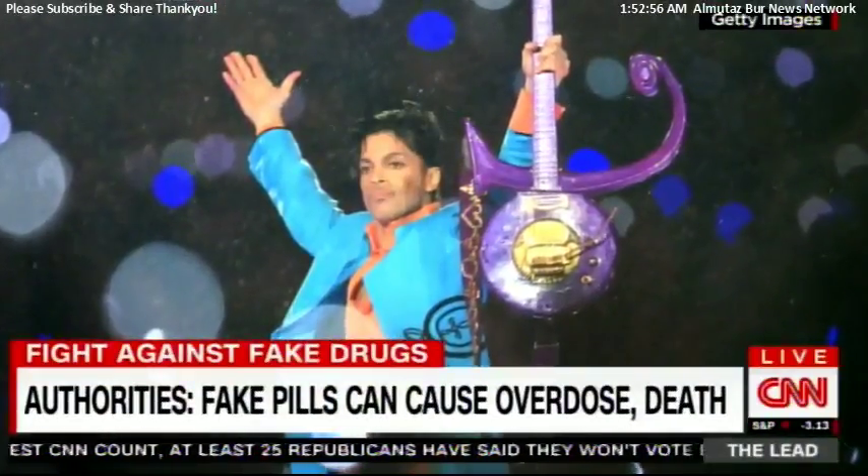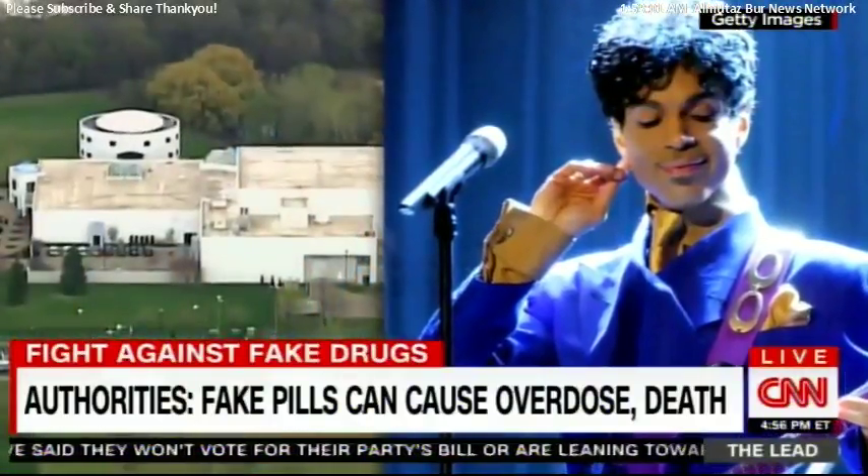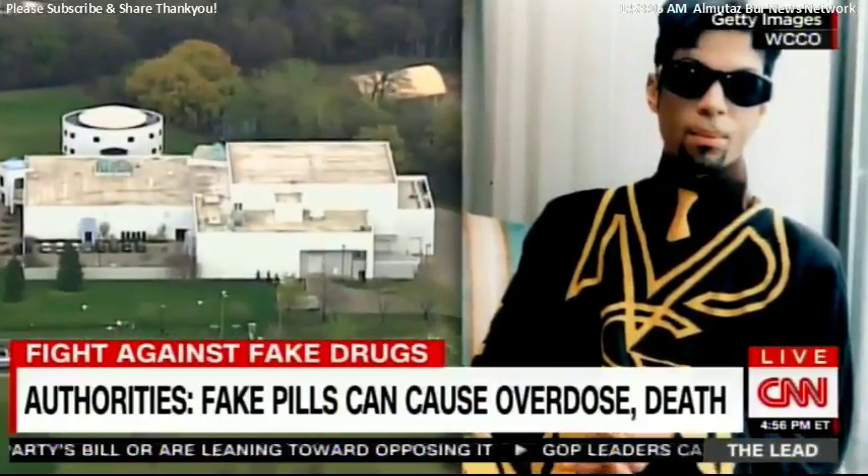The death of pop icon Prince could turn out to be the most famous case of counterfeit pills. Police reportedly found mislabeled pills laced with fentanyl in his home, and the drug was found in his system.